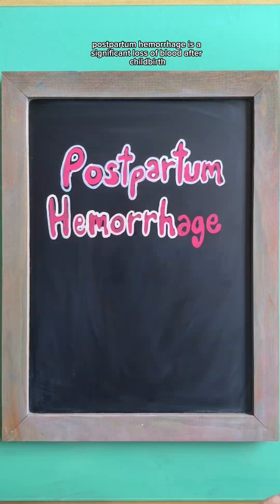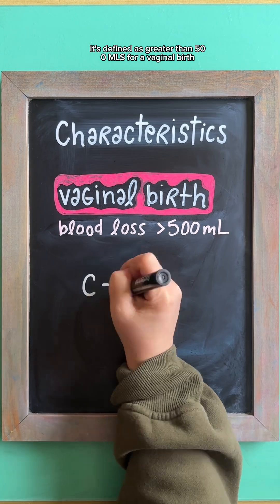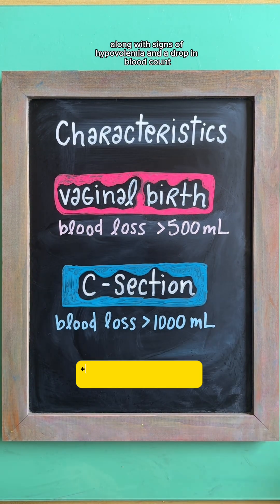Postpartum hemorrhage is a significant loss of blood after childbirth. It's defined as greater than 500 mLs for a vaginal birth, or greater than 1,000 mLs for a C-section, along with signs of hypovolemia and a drop in blood count.